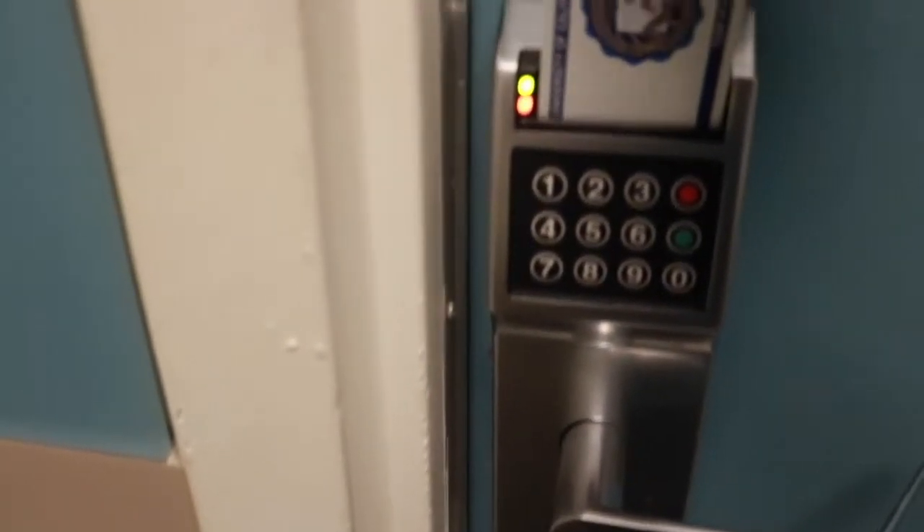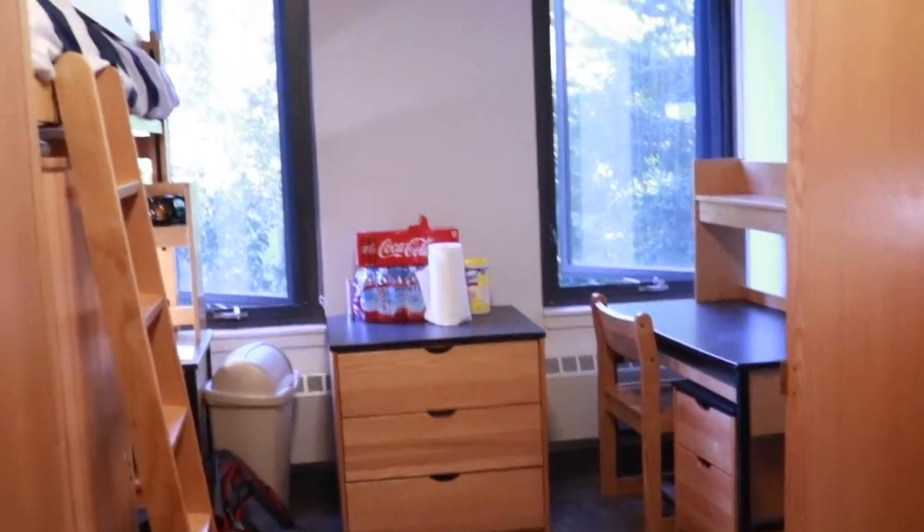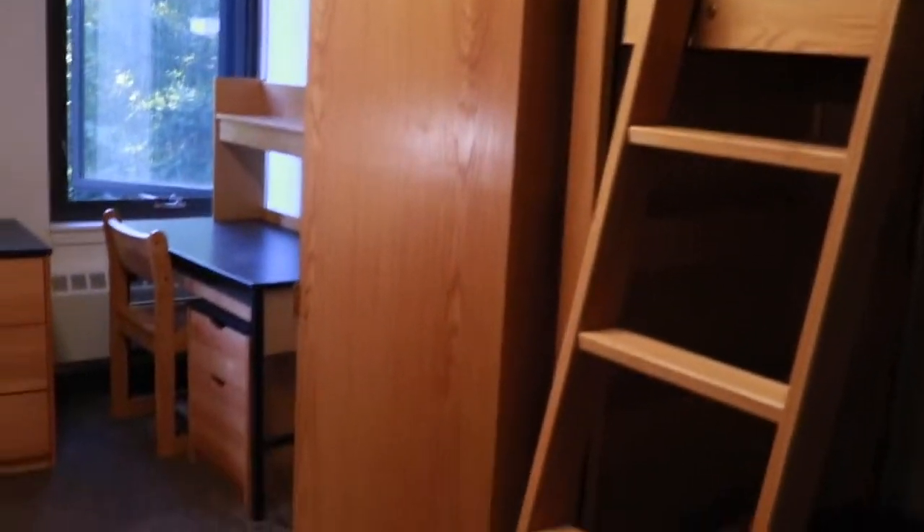To get in you have to insert the code. Once you put the code in — there you go. I just stopped focusing. This is my door.